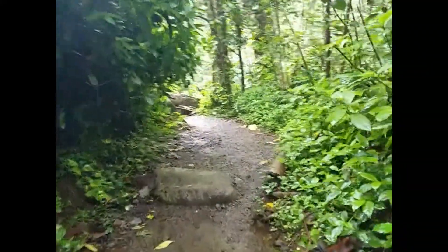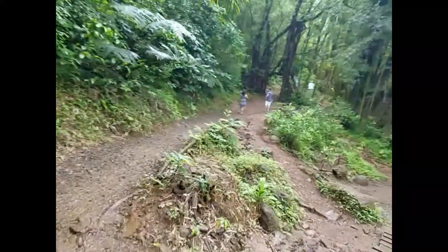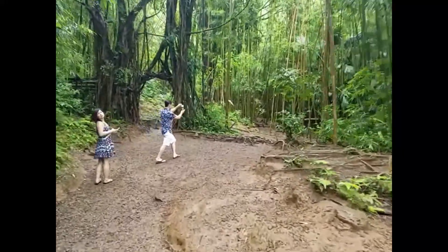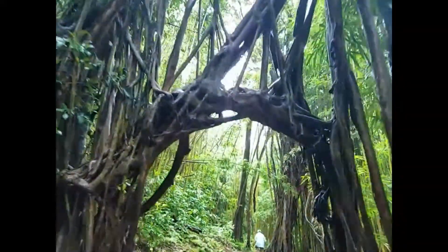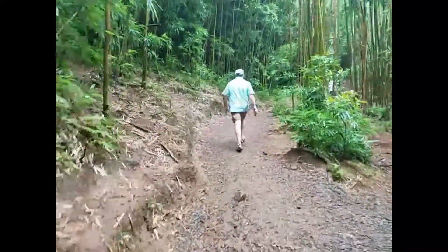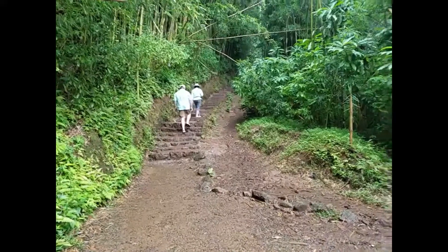Here we go. I think we're almost there. Nope. Alright. Not getting any closer. Still getting tired. But it's so kind of pretty. That's pretty neat, huh? Look at all that bamboo. Pretty neat. Look at all that mud. A staircase.